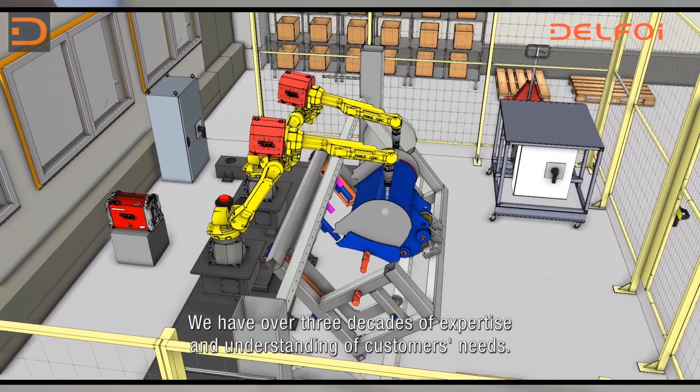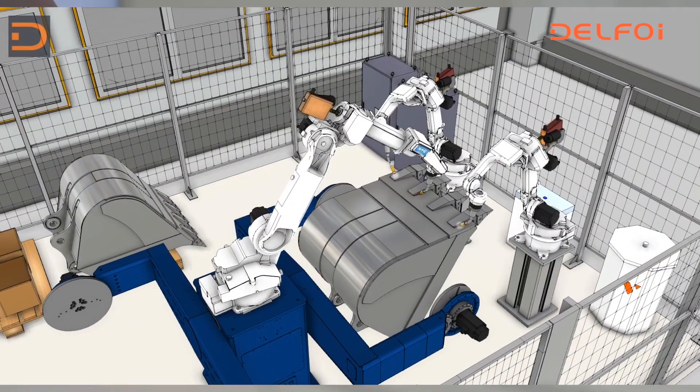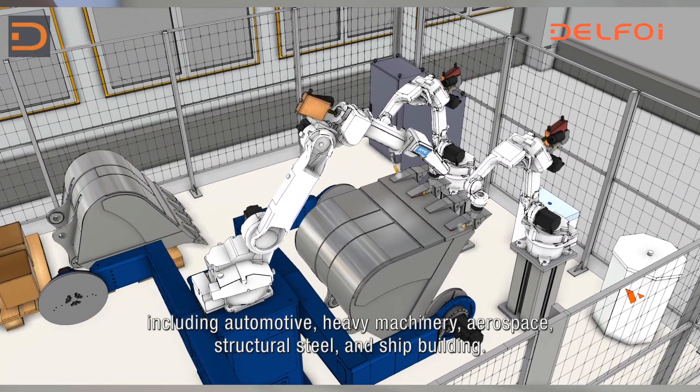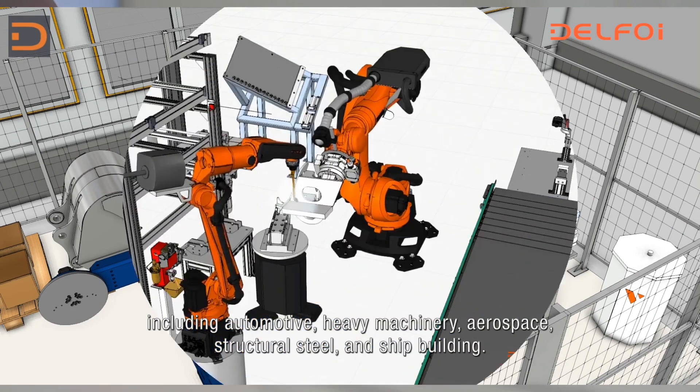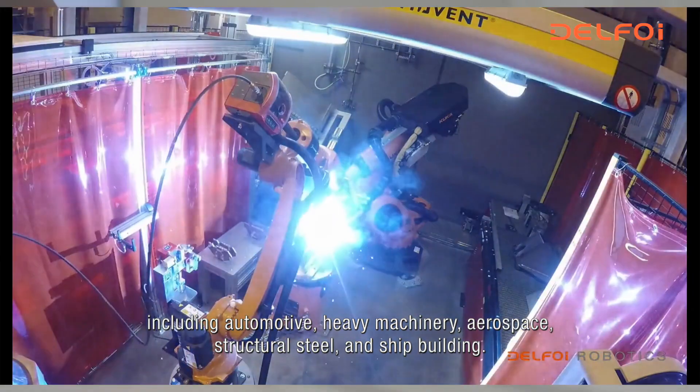We have over three decades of expertise and understanding of customers' needs. The benchmark winning software is used for various industries including automotive, heavy machinery, aerospace, structural steel and shipbuilding.